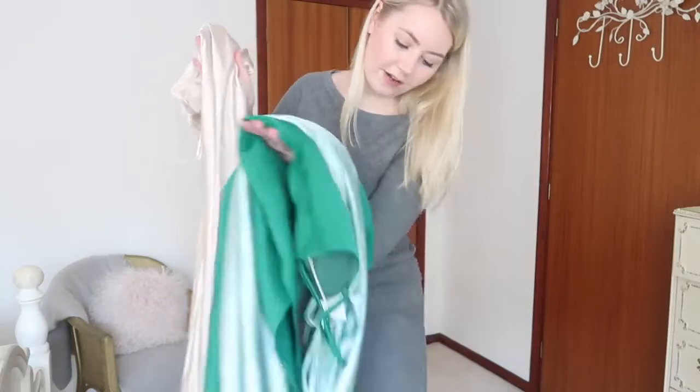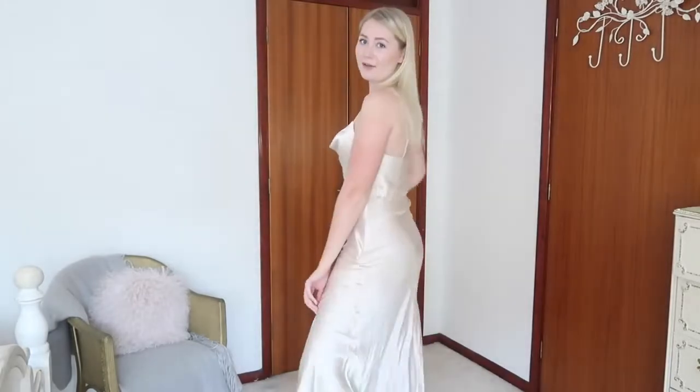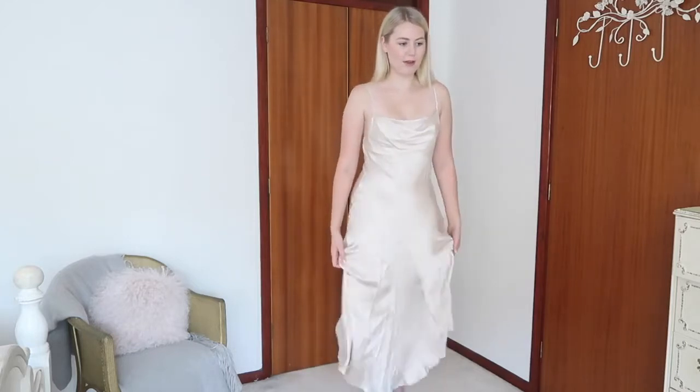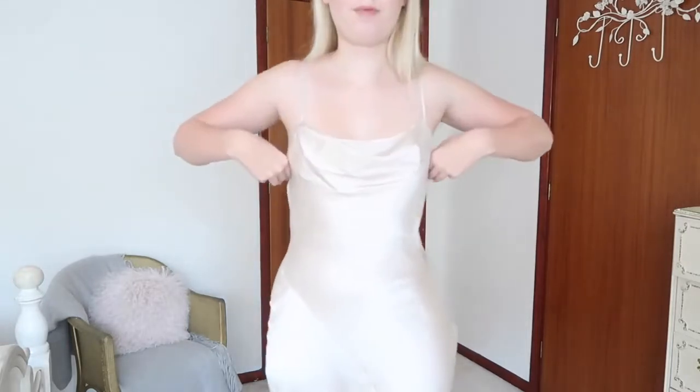The first one is from Miss Selfridge — it's like a slinky midi dress with a bit of an asymmetrical hemline. Obviously it would need a little iron, but I like how it has this kind of cowl neckline and a bit of material underneath, because it's one of those dresses you can't really wear a bra with otherwise you'd see the straps.